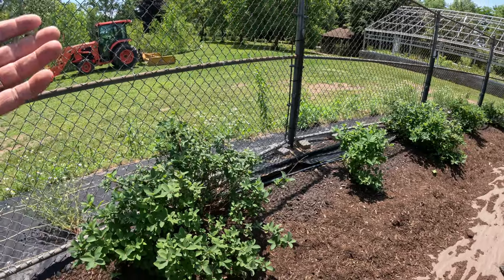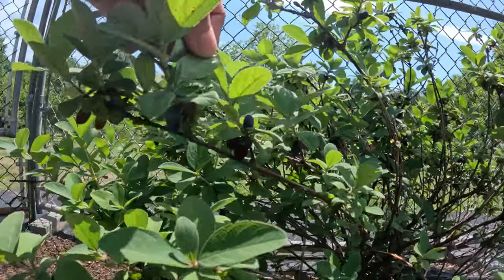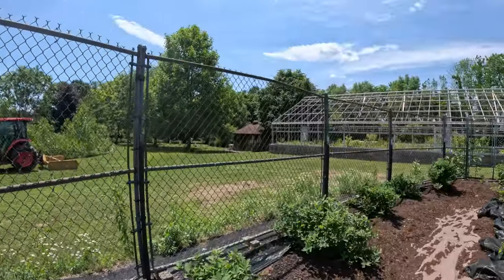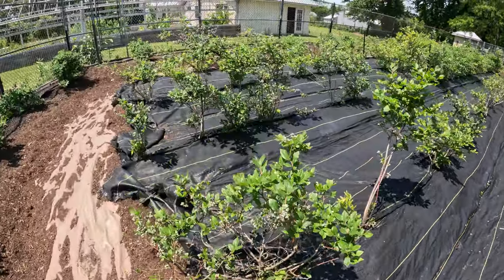The honeyberries have been producing. The birds are in here constantly eating the hascaps — the honeyberries — and the catbirds actually love them a lot. Blueberries are coming along nicely. Pretty happy with how they're looking.